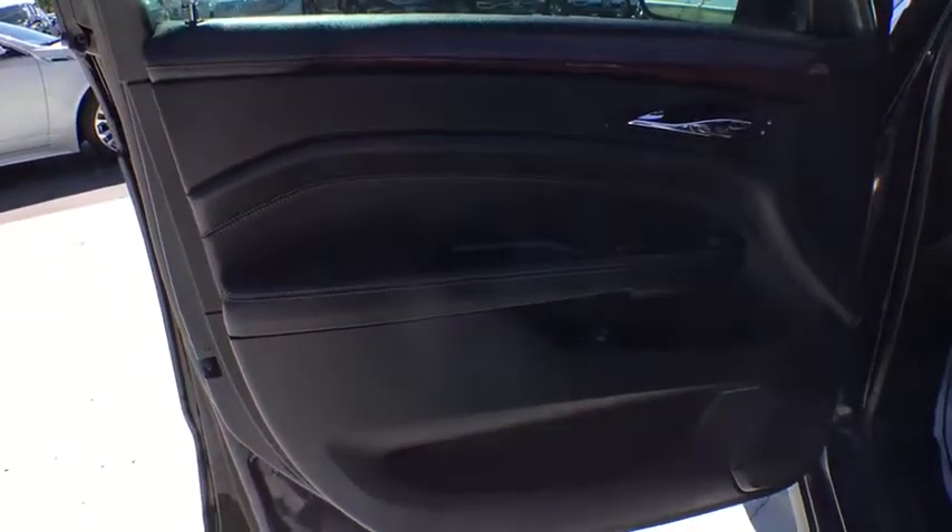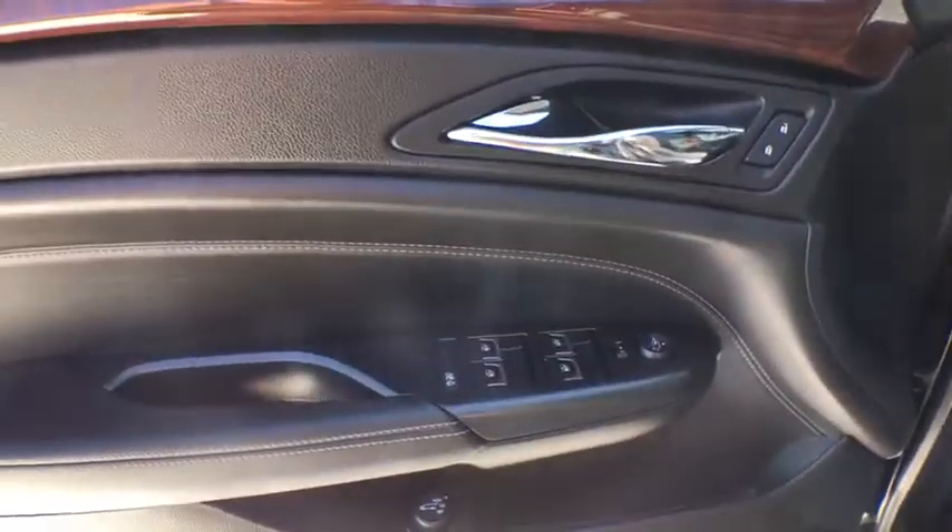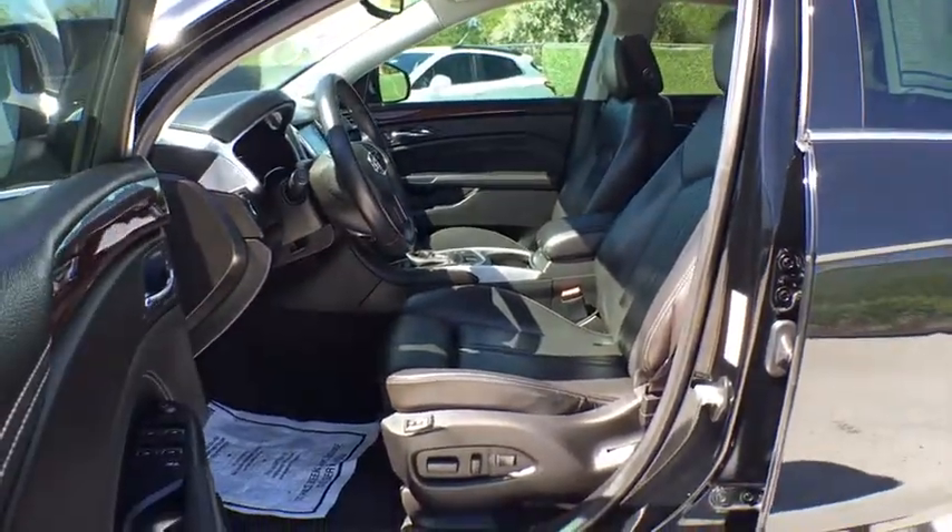AM-FM stereo radio, rear defrost, auto-off headlights, premium sound system, universal garage door opener, bucket seats.